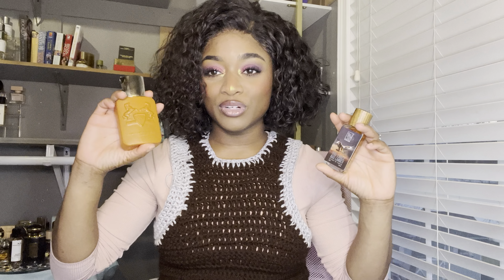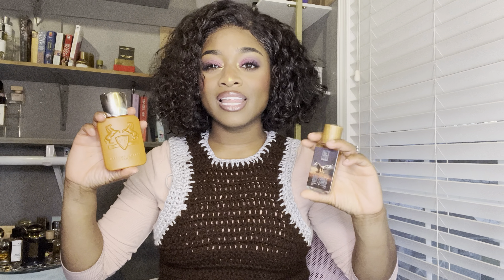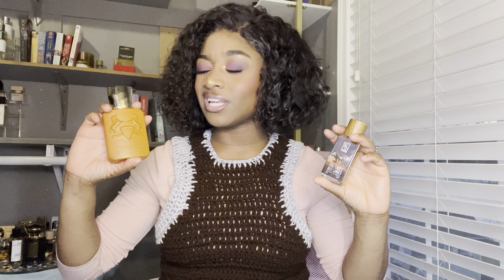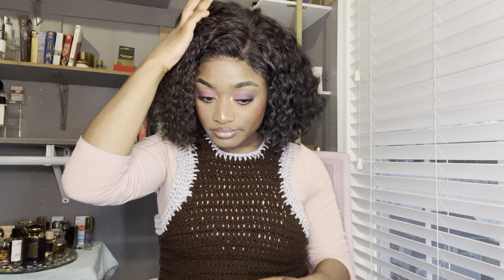The Altair bottle is definitely more chic, prettier, nicer, and heavier — and that's not even taking the juice into consideration. The cap alone has no juice in it and it's heavy as heck just by itself. This one has little horses on it; this one has an eagle.